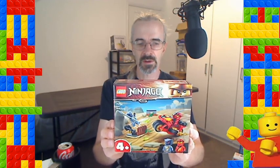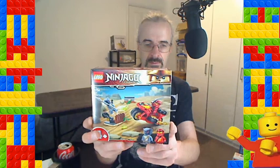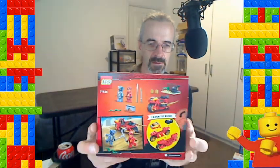Back in Tesco's for the second of the two-for-£15, we have another Ninjago set — set 71734, another 4+ build. A lot of 4+ builds are on this two-for-£15 deal at Tesco's. This is Kai's Blade Cycle — another easy build. Very cool.